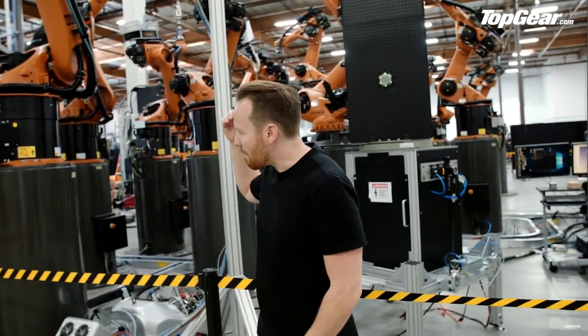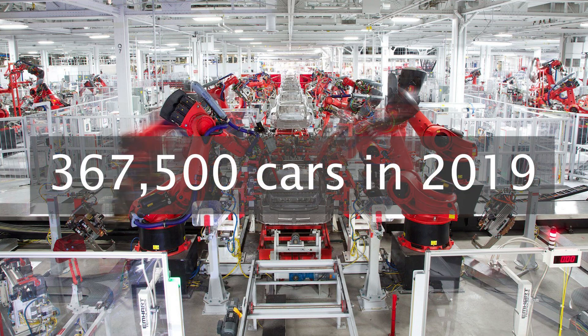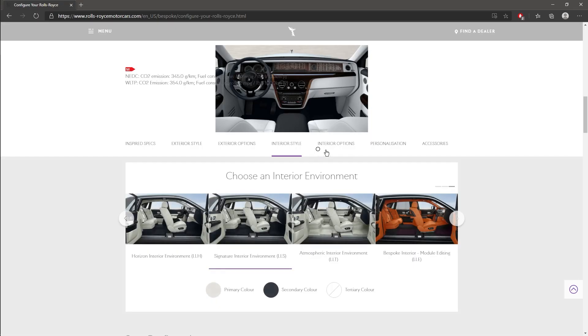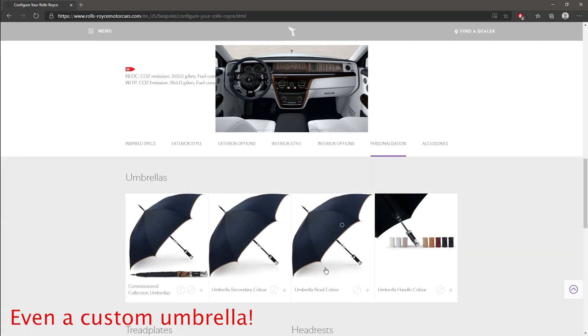While you might want to technologically compare this to Tesla, which in 2019 produced just over 367,000 cars, you should really compare it to other luxury automotive brands like Rolls-Royce, who hit their peak number of sales in 2018 with a number of 4,107 cars. And like Rolls-Royce, these are likely to be highly customizable luxury cars.